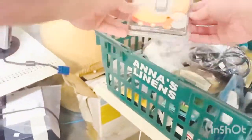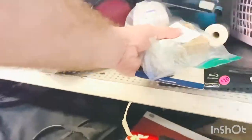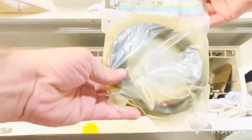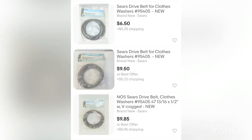I also bought a bunch of items that were brand new in the package — phone accessories, memory cards, things like that. Things generally sell better when they're brand new in the package, but not always. I came across a Sears drive belt for a clothes washer — I paid two dollars fifty, thinking it might be a hard-to-find part, but it was not.